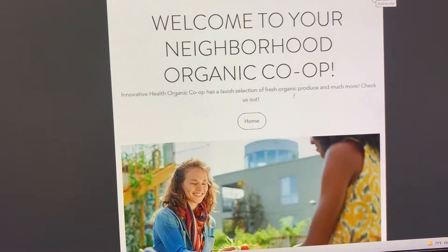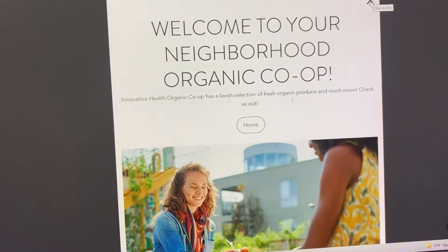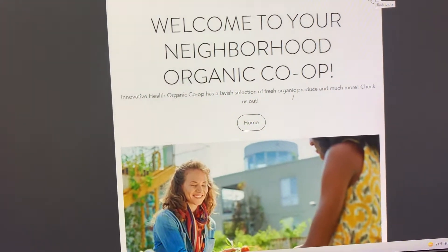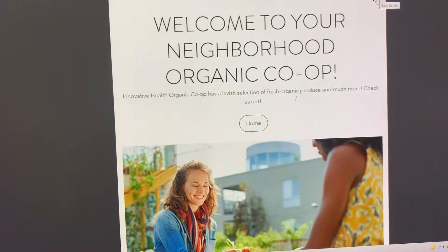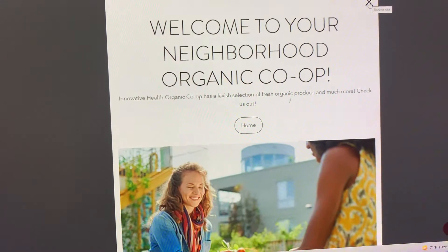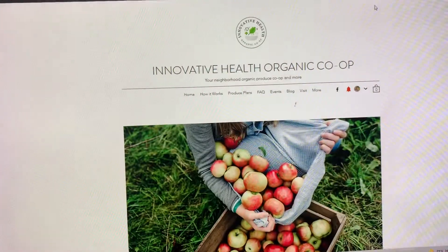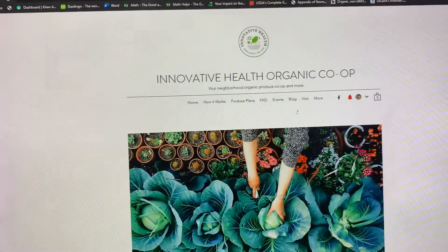The first thing you're going to see is this 'Welcome to Your Neighborhood Organic Co-op' pop-up. I haven't been able to edit it because I forgot how I even made it, so this pop-up is going to be there — all you have to do is exit out and then you have the website.